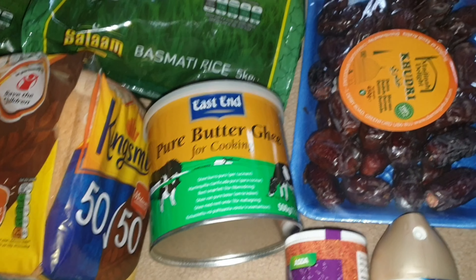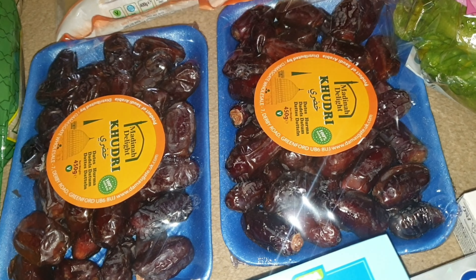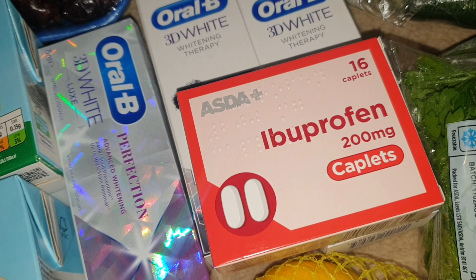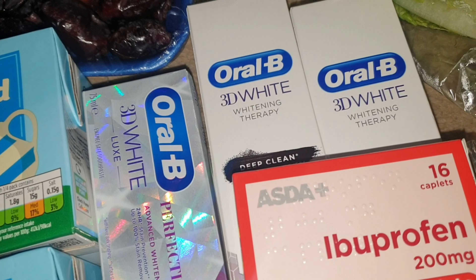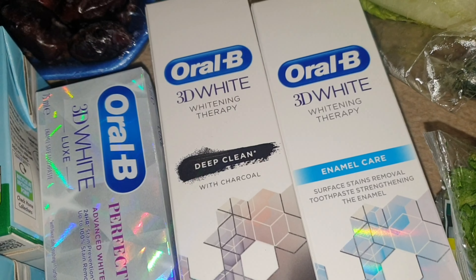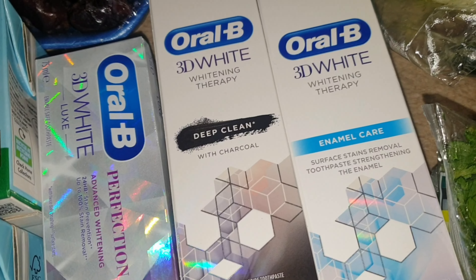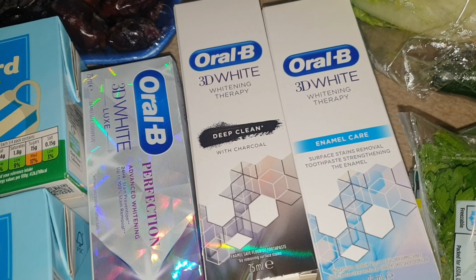I've got some dates for Ramadan — these were also on offer, I think about £2 or £2.45. I've got some ibuprofen for my medicine cabinet — it's just good to have handy. And I got some toothpaste; these were on offer, supposed to be £5 each but half price at £2.50 each. I've got two — the Enamel Care and the Deep Clean.